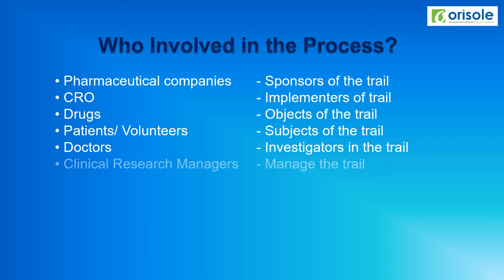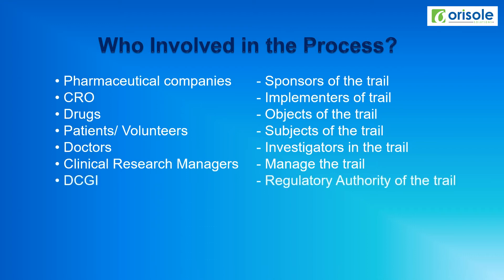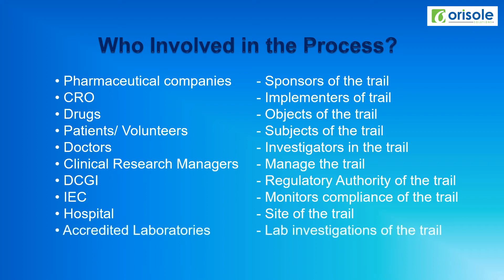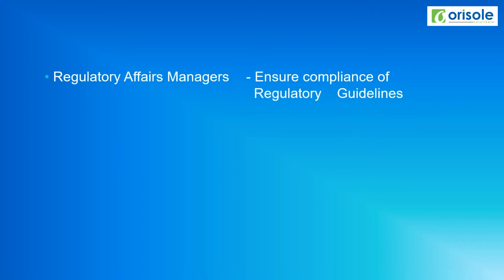Clinical research managers manage the entire trial process. DCGA or FDA acts as the regulatory authority of the trial. The ethical committee, like IEC or IRB, monitors the compliance of the trial. The hospital is the site of the trial. Accredited laboratories investigate the lab investigations. Regulatory affairs managers ensure the compliance of regulatory guidelines.